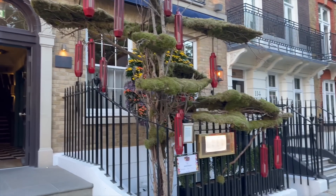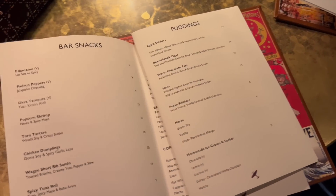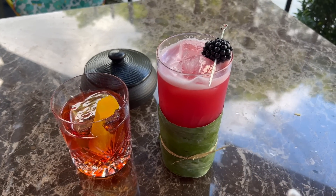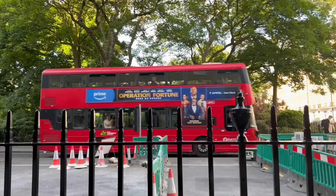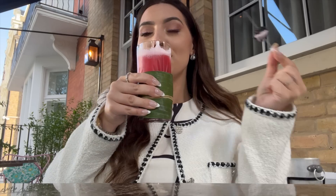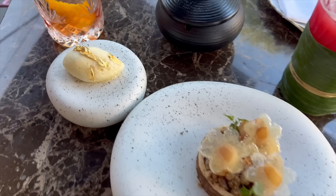Next stop is cocktails with dessert. The cocktails are here — this is mine, it's very fruity with raspberry. I'm going to try it out and we're waiting for desserts as well. We're sitting outside because the weather's nice. And this is the dessert — it looks really cute with the flowers. I hope it tastes as nice as it looks.